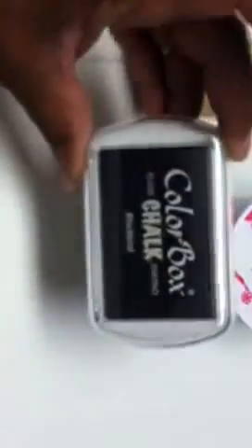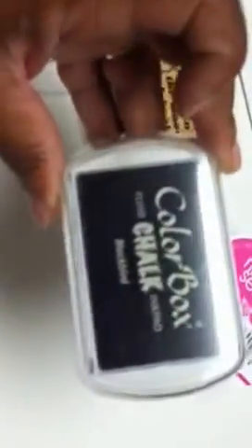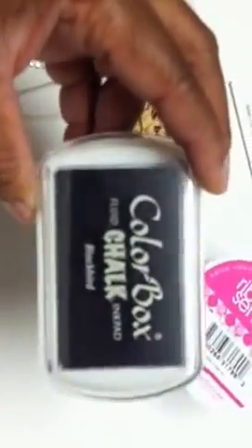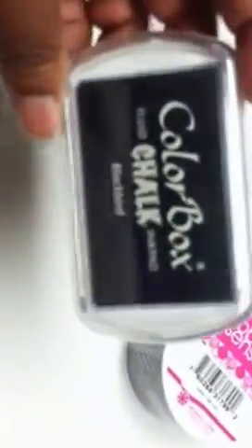I used my 40% off coupon and got Blackbird fluid chalk. I have a tiny Studio G black fluid chalk that I got at Joann's, but this is a big regular size pack and I did not have Blackbird - I'm hoping that's black and it doesn't turn out to be like blackberry or something. It was $5.99 with 40% off, because you know I try not to pay full price.